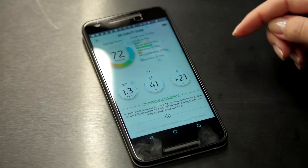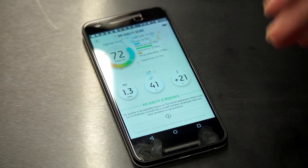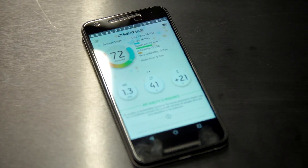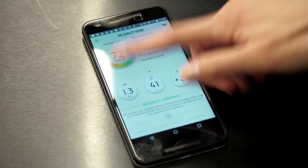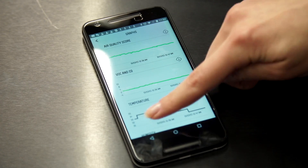Then it shows your overall air quality score, which is calculated based on your exposure to different air pollutants over time. And then it shows you graphs of all the parameters in real time.